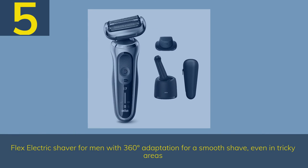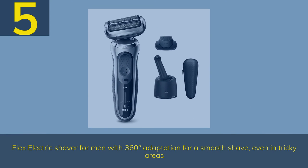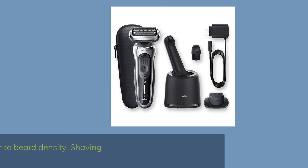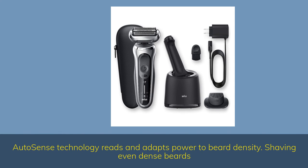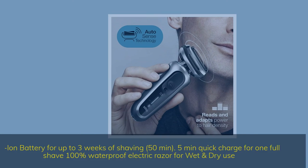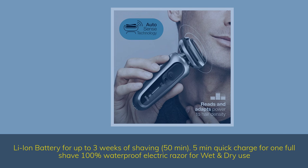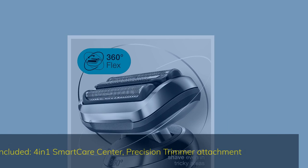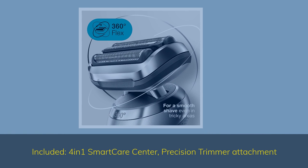Number 5. Flex Electric Shaver for men with 360-degree adaptation for a smooth shave, even in tricky areas. AutoSense Technology reads and adapts power to beard density, shaving even dense beards. Li-Ion battery for up to 3 weeks of shaving — 50 minutes. 5-minute quick charge for one full shave. 100% waterproof electric razor for wet and dry use. Included: 4-in-1 Smart Care Center and precision trimmer attachment.